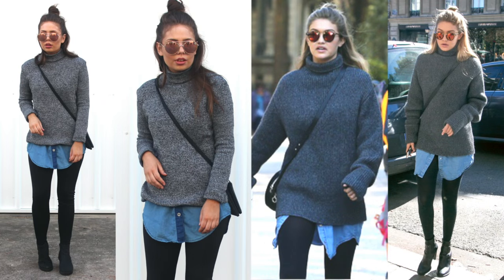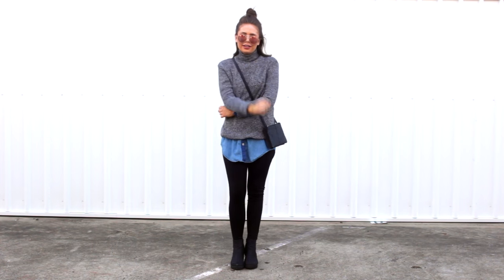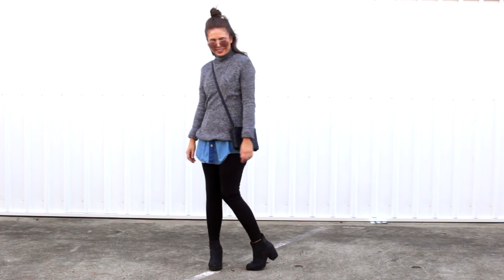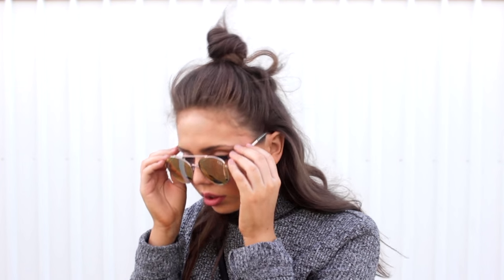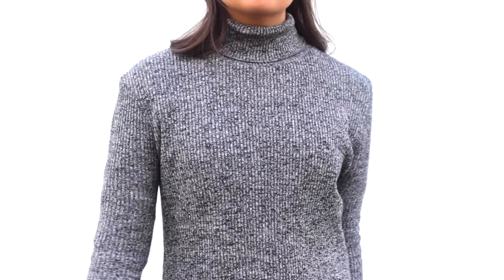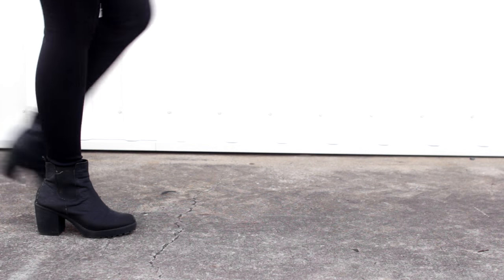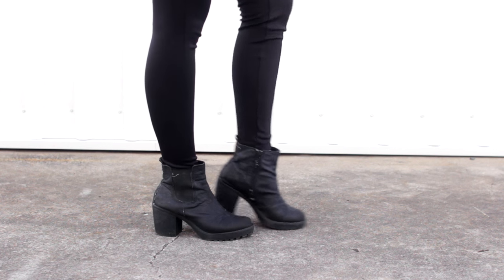Next up is another everyday style which would be perfect for those of you who live in a cooler climate — personally, I was so hot filming this. What you will need is a grey turtleneck sweater; mine is from Boohoo. You guys have probably noticed in a lot of my style steals I get things from Boohoo — they're really affordable and they often have similar items to what the celebrities are wearing. Underneath that, you're going to want to team your chambray shirt, something that a lot of you probably already have in your wardrobe. And on the bottoms, you're going to need some skinny black leggings and those same boots from the last outfit.